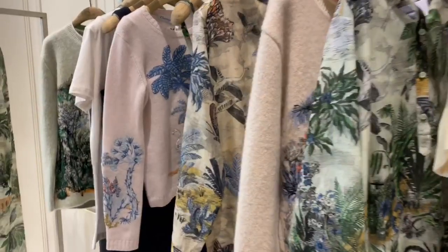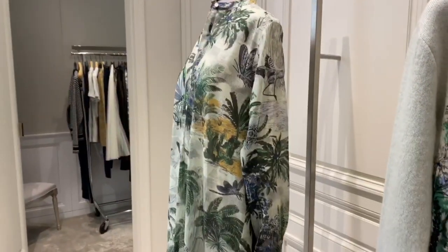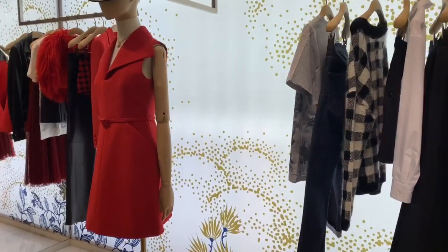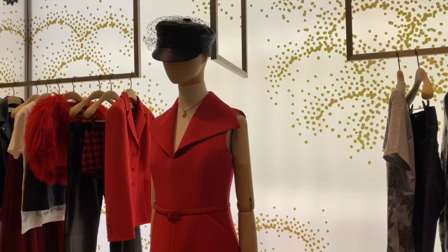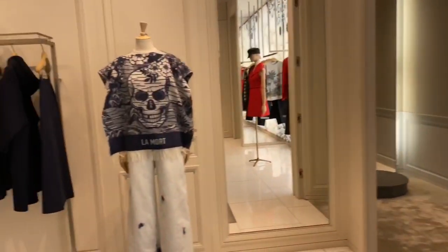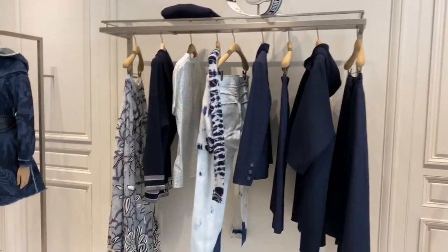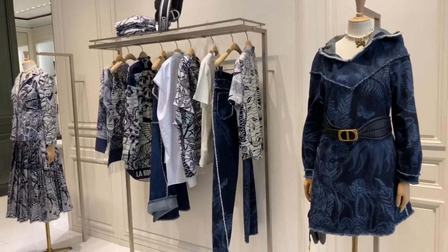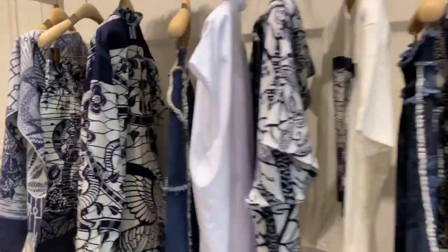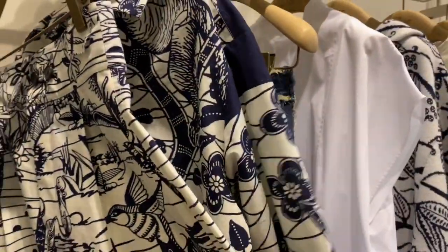We also have some new Dior ready-to-wear. These are the 12 Degree pieces — it's the tropical kind of design. The new one last year was the animal print with the tiger, lion, monkey, and snake. I'm loving all this ready-to-wear — such a gorgeous outfit with the hat. There's a new poncho with a skull on it, and 'la mort' means death. A lot of denim and blue, and the new 'Sauvage' toile de Jouy print in blue and white — so pretty.